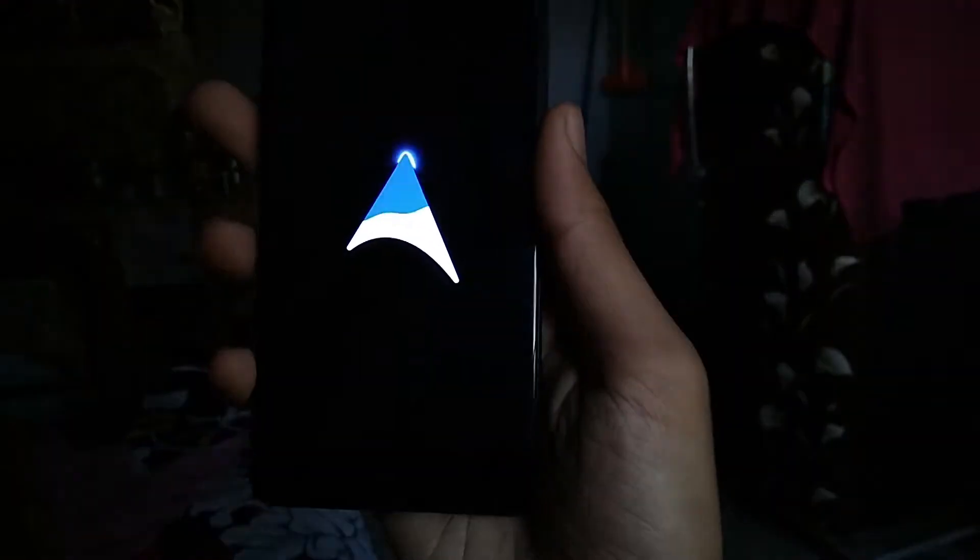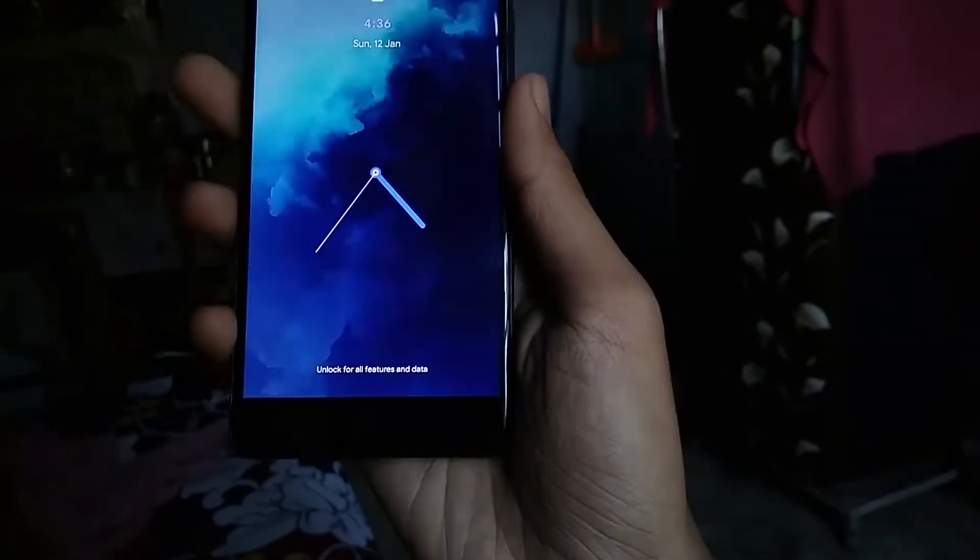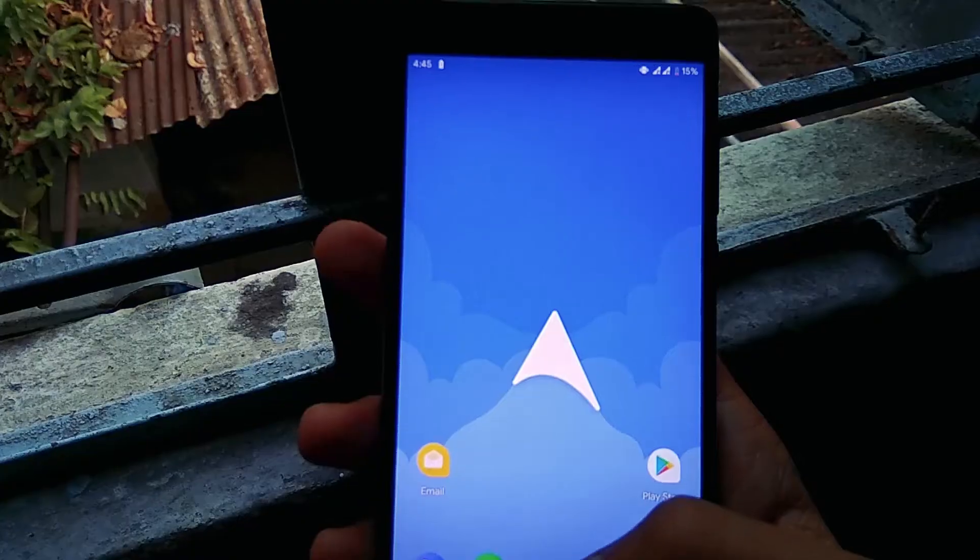Hey guys, welcome back to the channel. Today we are here with a custom ROM called Arrow OS based on Android 10. Arrow OS aims to provide a stock, clean experience with some useful tweaks.